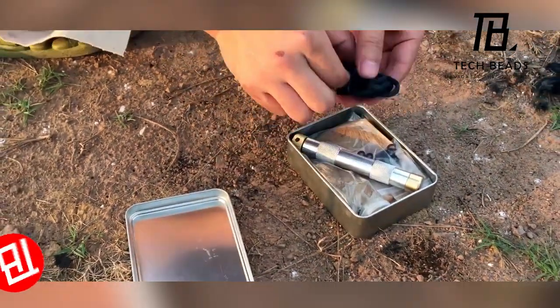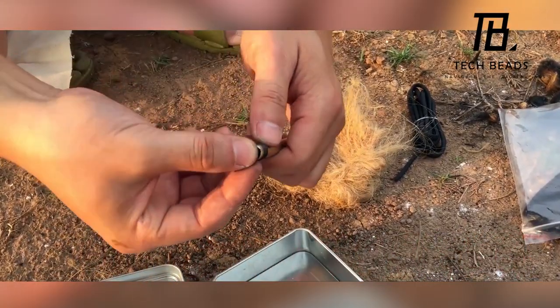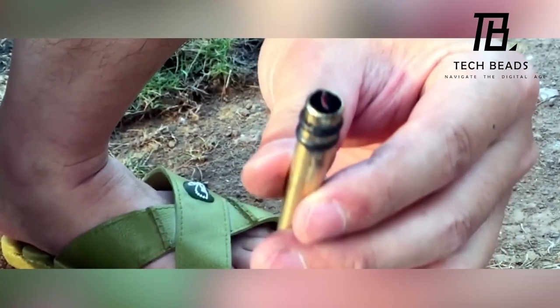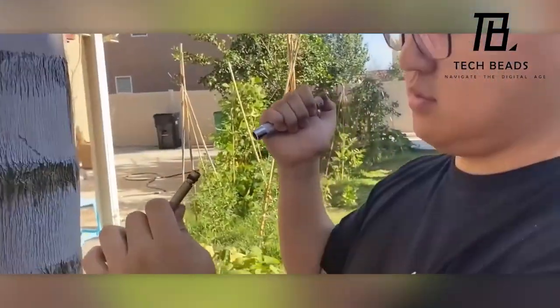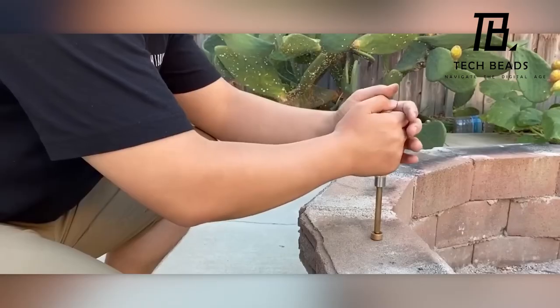Shifting our focus to the fire piston — it's a straightforward device. Simply place the tinder in the notch at the piston's end and give it a brisk push into the cylinder. The air inside compresses, reaching temperatures exceeding 200 degrees Celsius, just the right amount to set the tinder ablaze. Think of it as an engine, but instead of a spark, it harnesses pressure. A practical acquisition for $20.